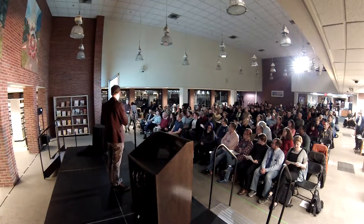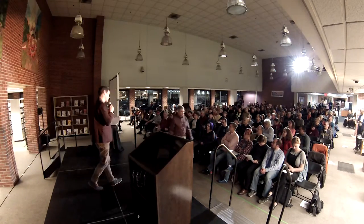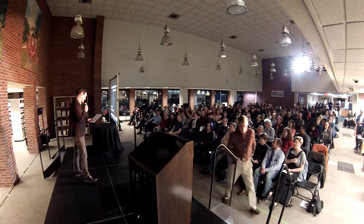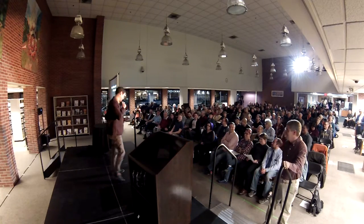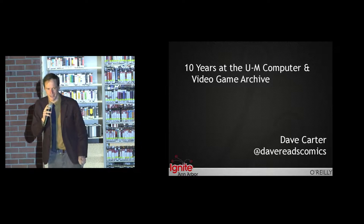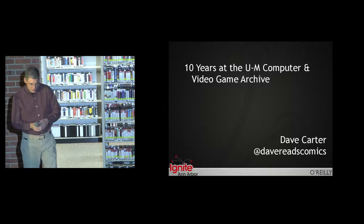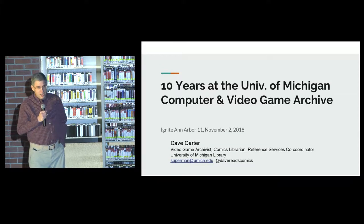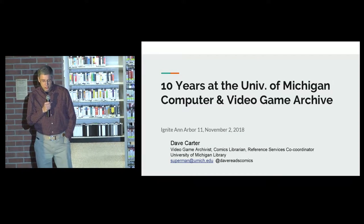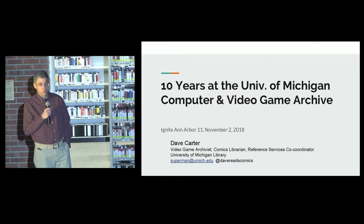Our next speaker is the video game archivist and comics librarian at the University of Michigan. Are you for real? Is that your job title? Someone's taking all the titles at North Campus. Please give a big welcome for Dave Carter. Hi everyone. Yes, I am the video game archivist and comics librarian at the University of Michigan, which is a job that 12 year old Dave would have thought was really cool.